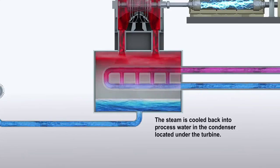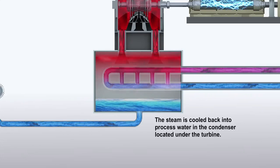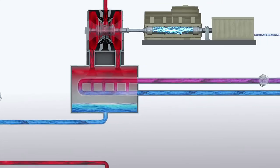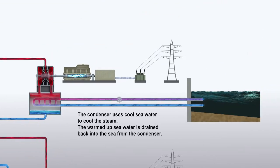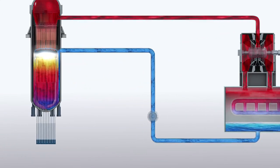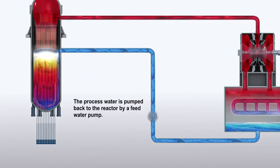The steam is cooled back into process water in the condenser located under the turbine. The condenser uses cooled seawater to cool the steam. The warmed-up seawater is drained back into the sea from the condenser. The process water is pumped back to the reactor by a feed water pump.